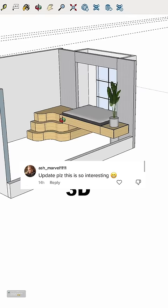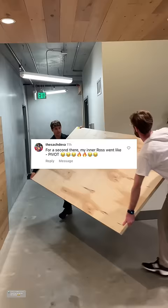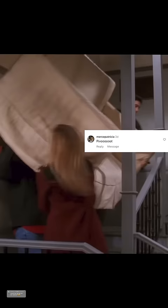Here's the design that I came up with the help of all of your comments. Yesterday when I got the wood, my friends Joe and Cole helped me get it up to my apartment.